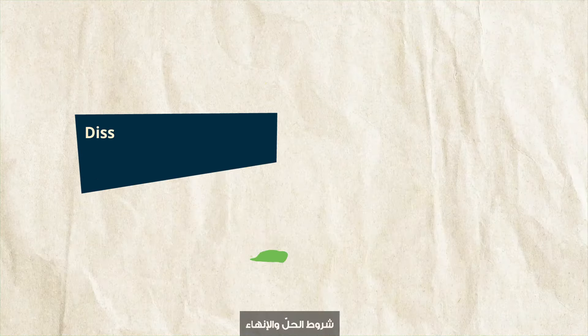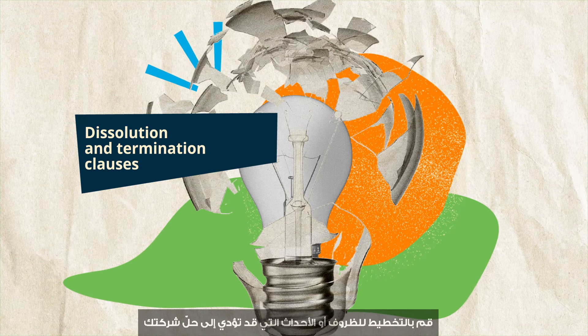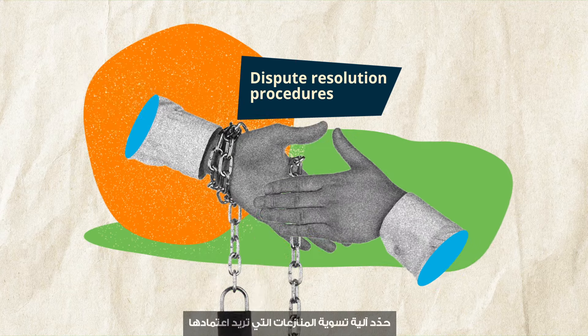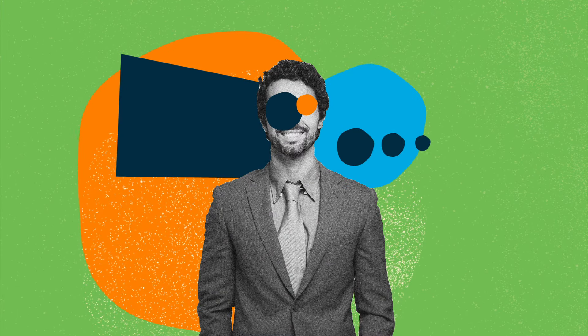Dissolution and termination clauses: plan for the circumstances or events that could lead to your company's dissolution and asset distribution if your company dissolves. Dispute resolution procedures: outline the dispute resolution mechanism you want to adopt, such as binding arbitration. As founders, you can draft a simple founders agreement on your own.